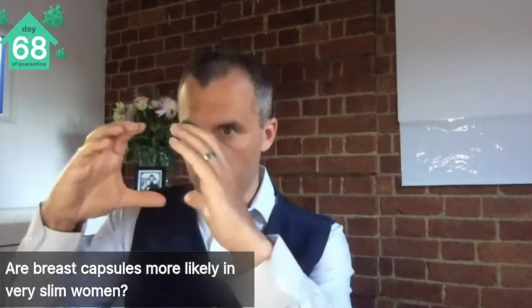So is it more likely in slim people? No, it's not more likely in slim people. But generally, if you're very slim without much padding, you're more unforgiving in terms of irregularities. If you were to develop rippling or folding of your implant, you're more likely to see it. If your implant on one side becomes more projecting, harder, and sits higher, you're more likely to see that too.